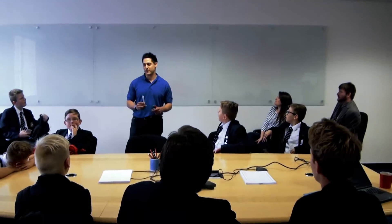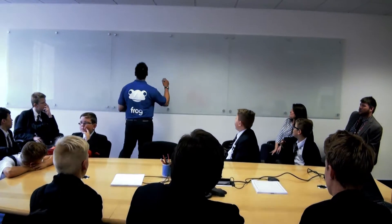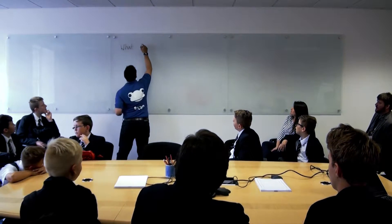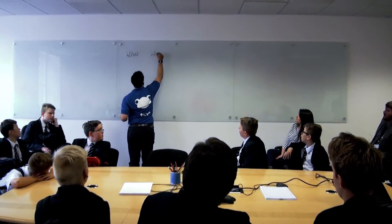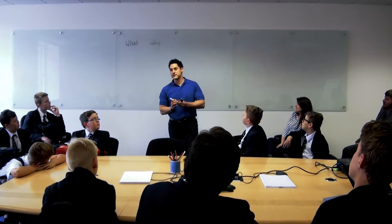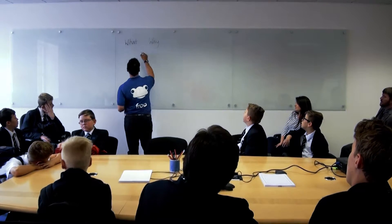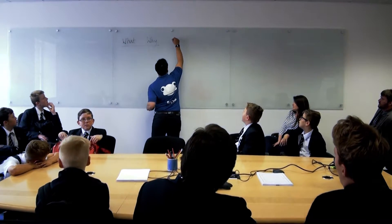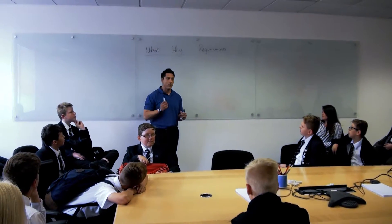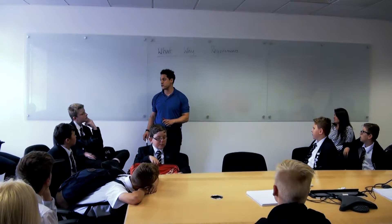One of our workshops was with Ramsey, Frog's product manager, where the students learned about the software development lifecycle and had a go at designing a homework planner. The first stage when we're building something is to understand the customer need and what the actual requirement is — the what and the why. Then we start to look at the solution. We have a business requirements document and then a functional specification.